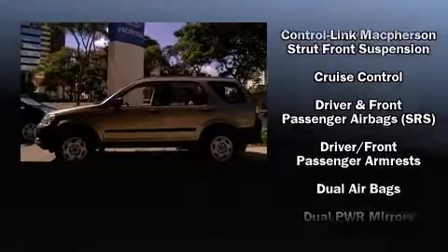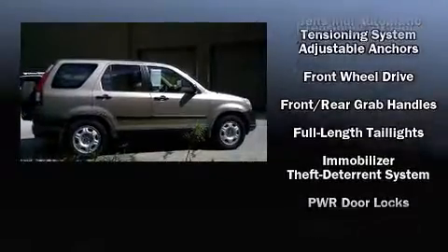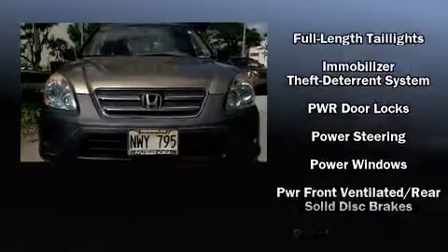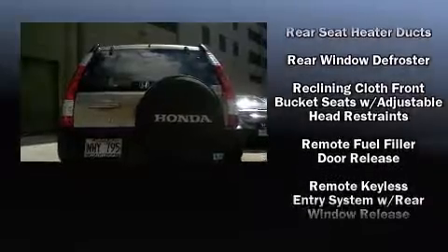Top features include remote keyless entry, a split folding rear seat, rear wipers, and air conditioning. With side curtain airbags supplementing the rest of the safety network, you can be assured that you and your passengers will experience top-tier protection.